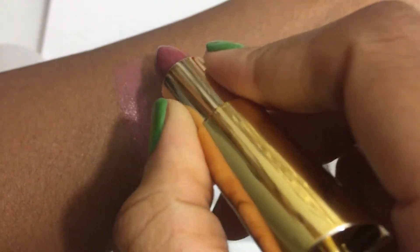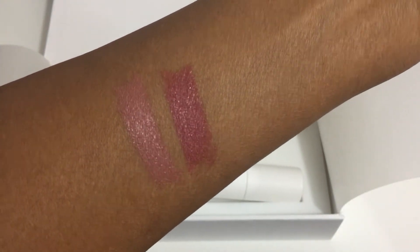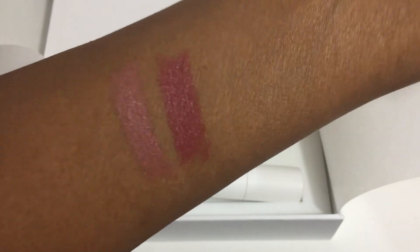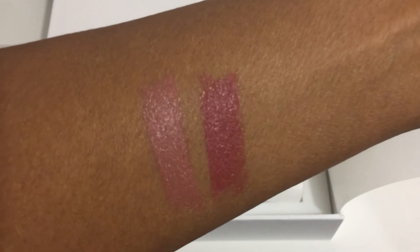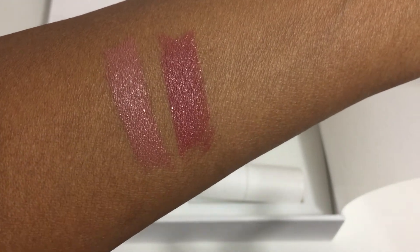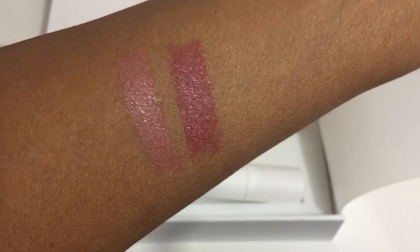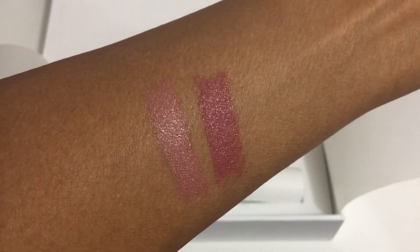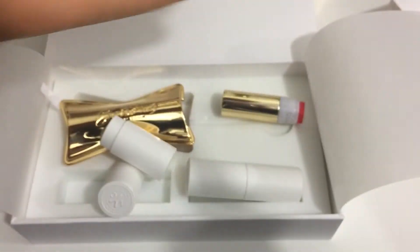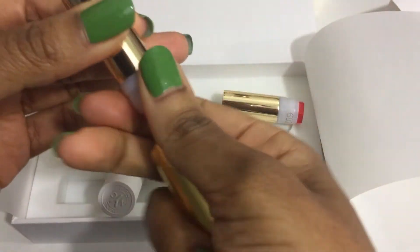Oh wow! See, that's what I mean when I say the colors are very rich and very flattering. I think whatever your skin tone is — whether you're my skin tone, lighter, or darker — I feel like just based on these two, their nudes will be very complementary to you. It's very pretty. I'm really impressed.